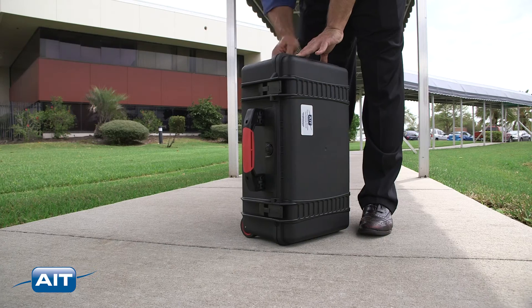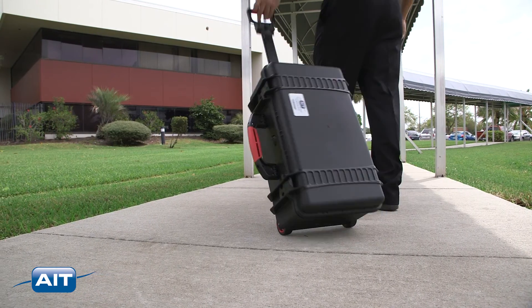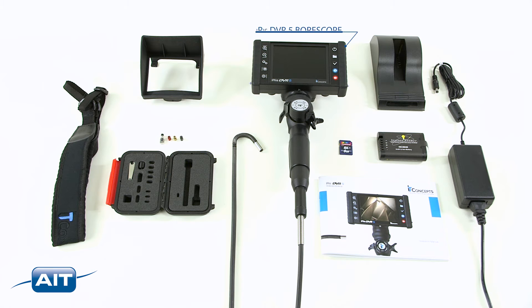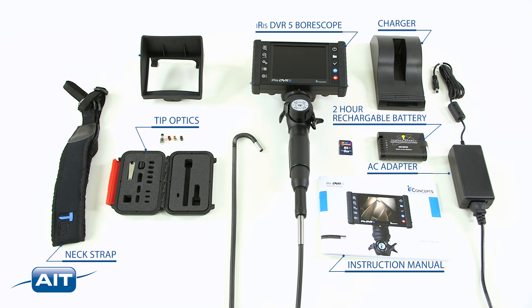Included in the IRIS DVR-5 package is an industrial airline-approved carry-on case with handlebar and wheels, the IRIS DVR-5 boroscope, a two-hour rechargeable lithium-ion battery, the battery charger, and AC power adapter, plus an instruction manual. You can also add a neck strap, different tip optics, or a sun visor.